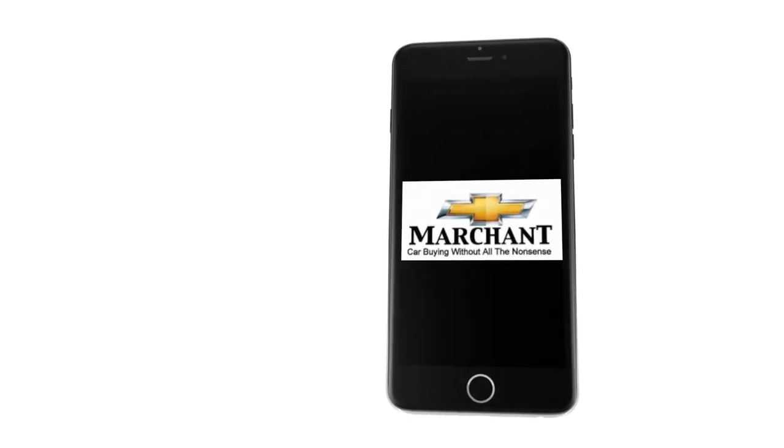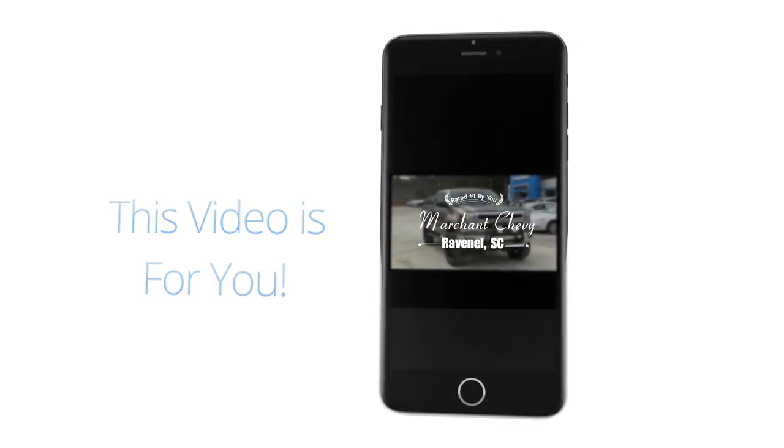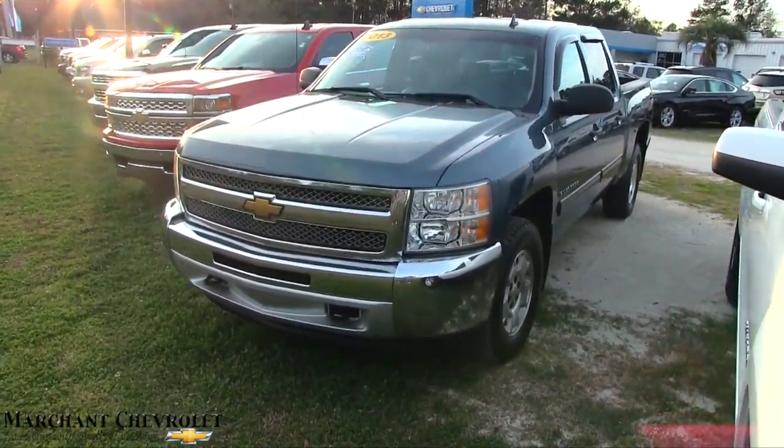Car buying made easy at Marchant Chevrolet. This next video walk-around is just for you, because I want you to see this car today. Hey everybody, here's the 2013 Chevy Silverado — the Cowboys Cadillac.